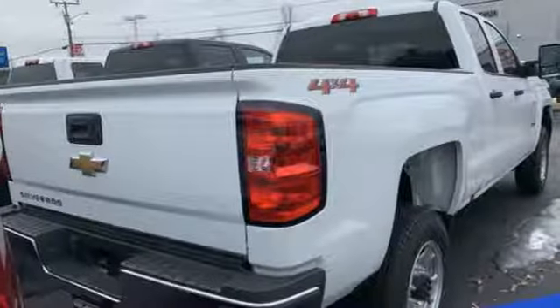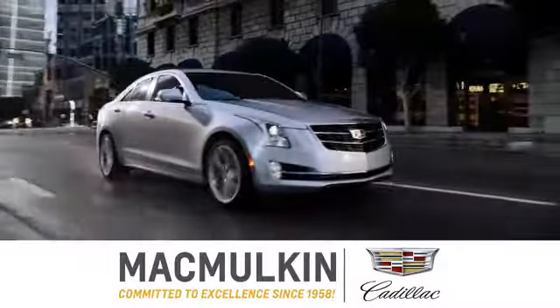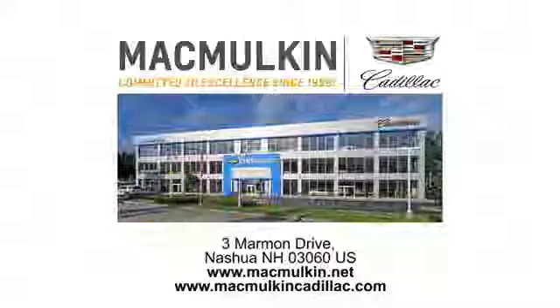Someone's going to drive this fantastic vehicle off the lot — should be you. Test drive it today. Call, click, or stop into McMulkin Cadillac today. We've been committed to excellence since 1958.